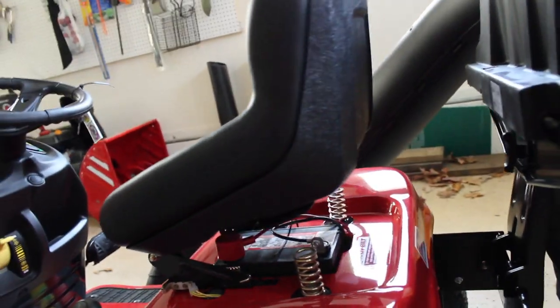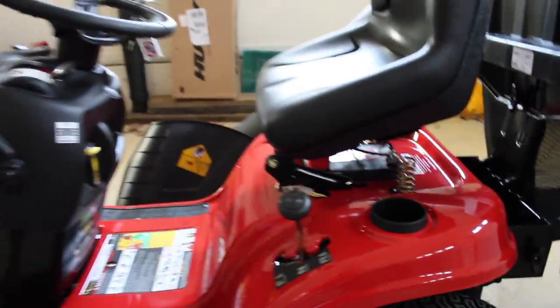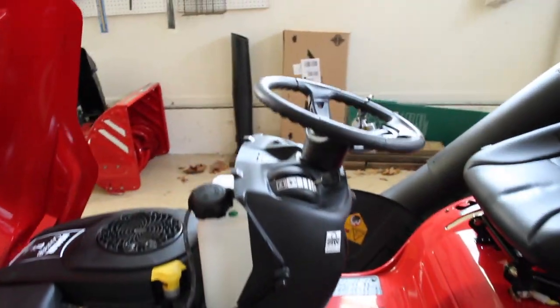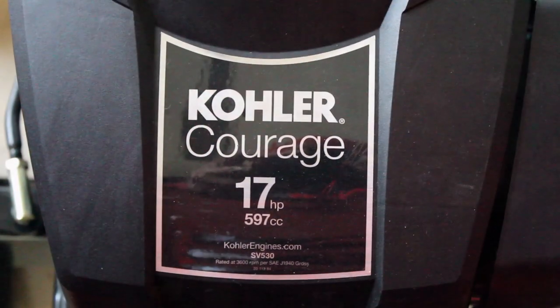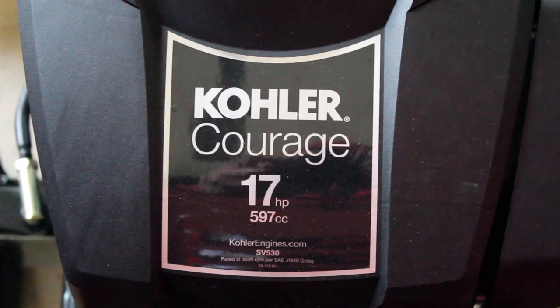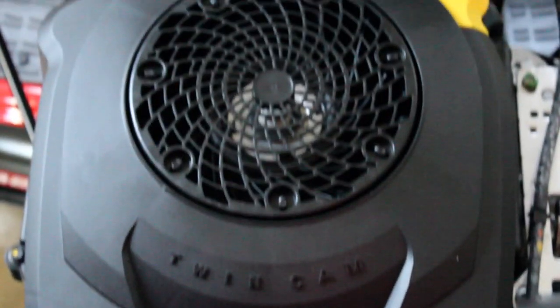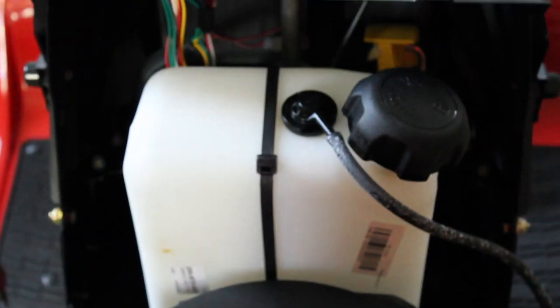It has an adjustable seat and cupholder. As you can see, it has a Kohler Courage 17 horsepower, 597 CC engine. Gas tank there.